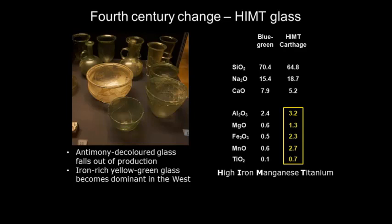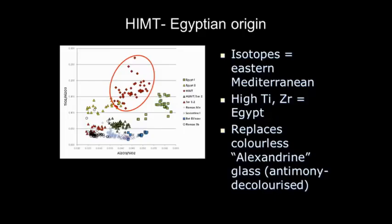There are big changes taking place in the fourth century. The blue-green and colorless glass that was previously made starts declining quite rapidly. A new glass which we call HIMT — High Iron, Manganese, and Titanium — suddenly becomes dominant. This new type of raw glass comes in from different furnaces and different places. It's Egyptian and seems to replace the antimony-decolored glass.